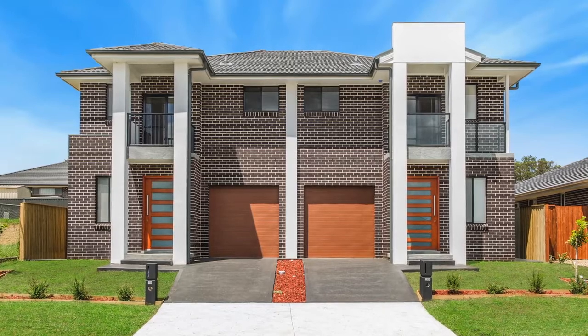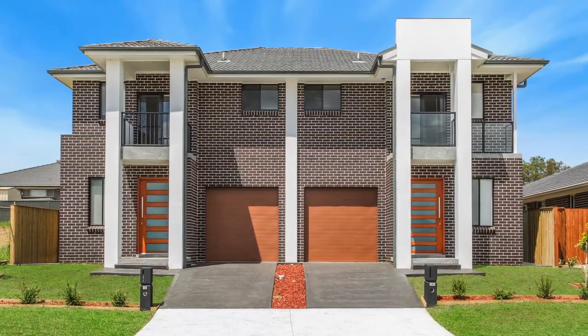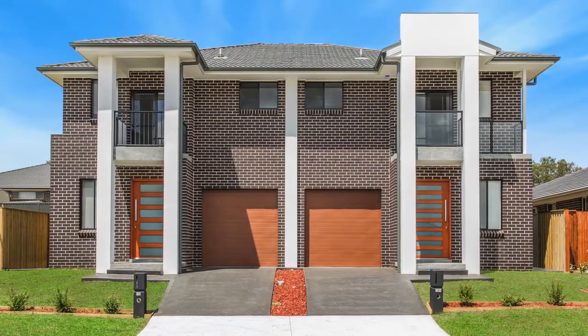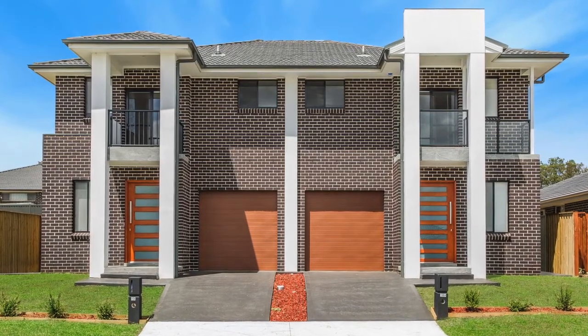Located in an elevated position and boasting an amazing street presence is this brand-new contemporary four-bedroom duplex. When we speak about turnkey packages today, clients always ask us, what else do I need to spend? Well with this one, there's literally nothing to do. It's all ready to go for you — you just move in and enjoy.